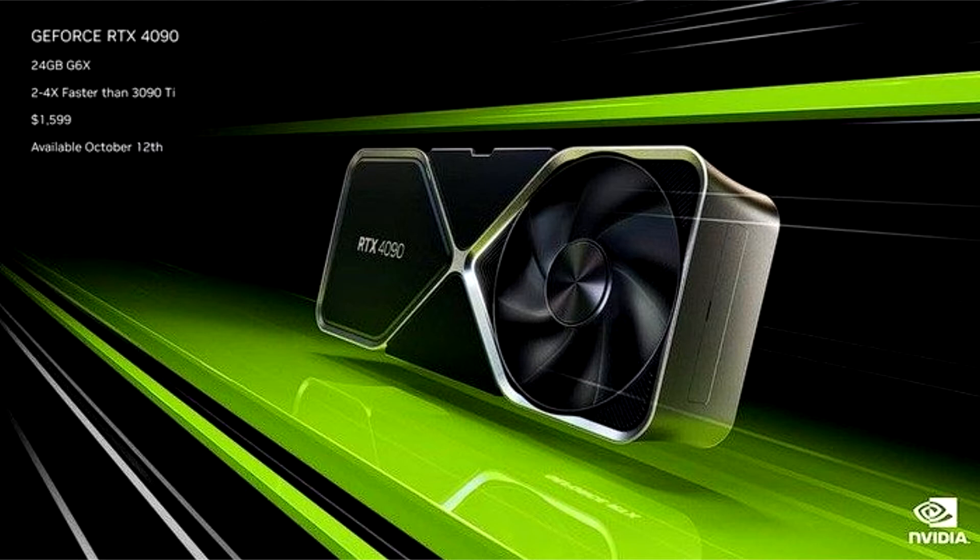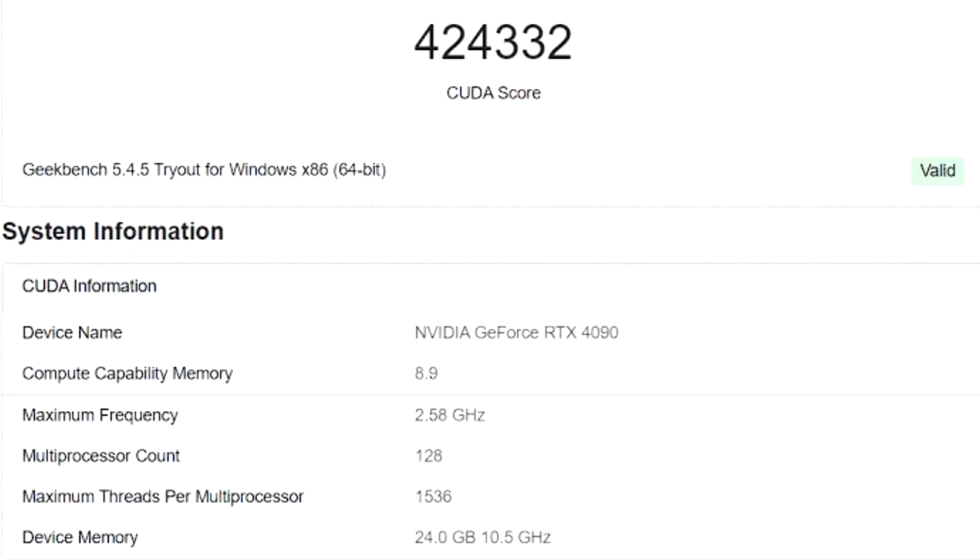Someone with an ASRock X670 Taichi Carrara and a Ryzen 9 7950X added a GeForce RTX 4090 to their PC and ran a Geekbench compute test using CUDA. They did this at least twice, and both results were very close, with a maximum performance of 424,332 points.